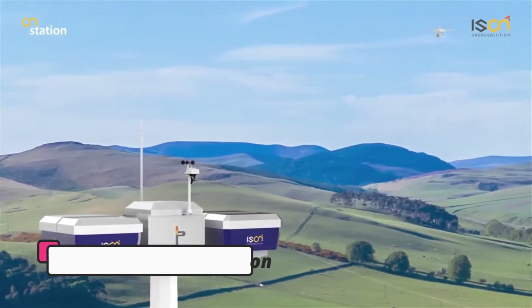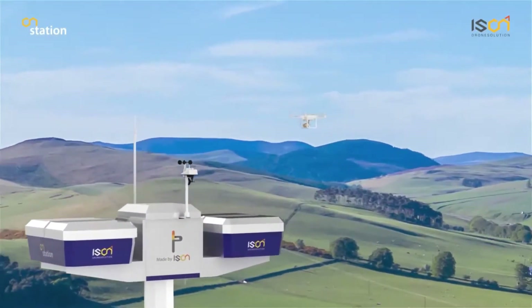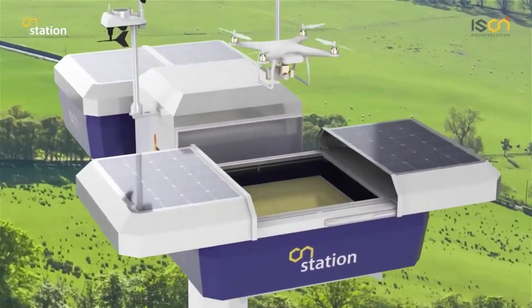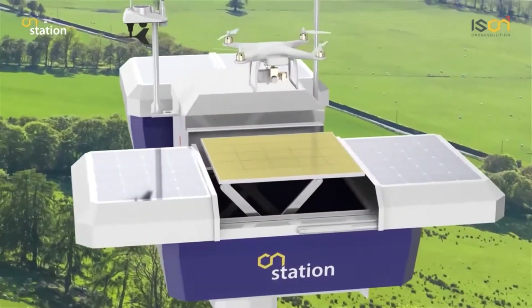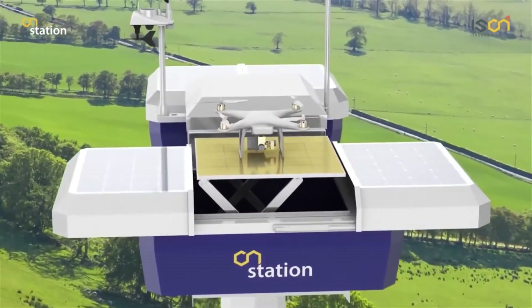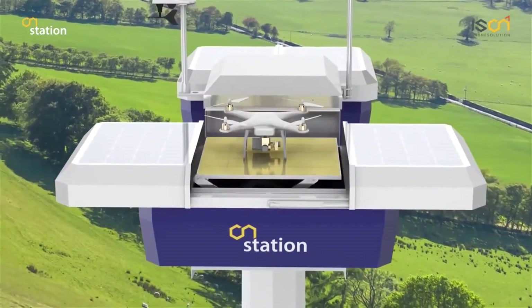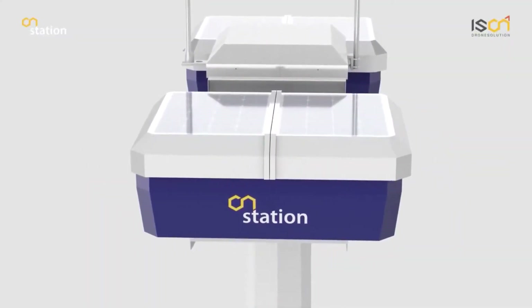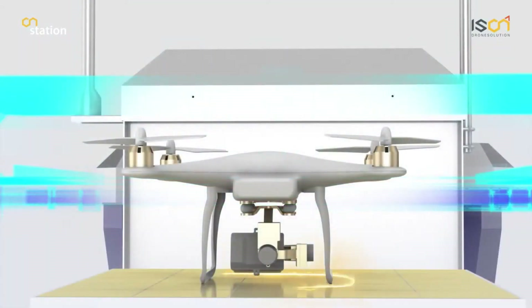ICENCO LTD has developed an innovative autonomous drone charging station called the e-Dronic Charging Station that can be installed up to 15 meters high. This elevated placement protects the station from vandals and allows drones to easily land and dock while in flight. The e-Dronic charging station addresses the restricted range and flight time limitations of air drones caused by their small, lightweight batteries.